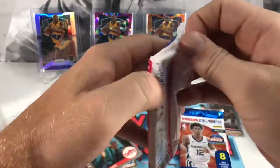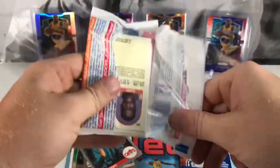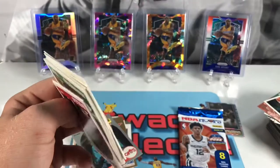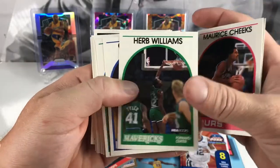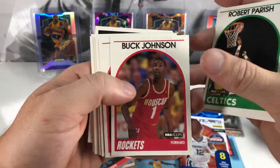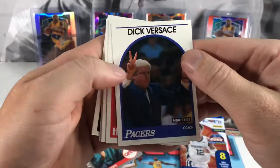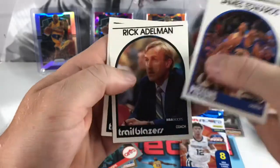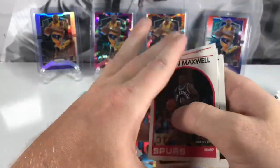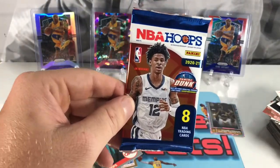Two packs left. Got John Paxson, Maurice Cheeks, Herb Williams, Chris Morris, Robert Parish, Buck Johnson, Bill Fitch, Dick Versace, Kevin Willis, Alton Lister, James Edwards, Rick Adelman, Wayne Cooper, and Vernon Maxwell. Last pack — let's see if we can get a nice Slam holo out of here. Of course hoping for LaMelo or Anthony Edwards.